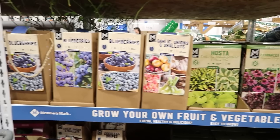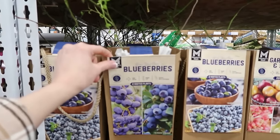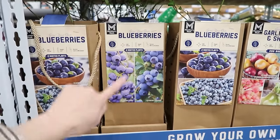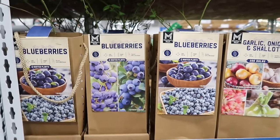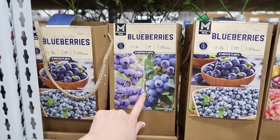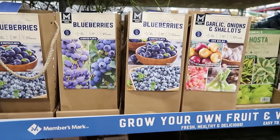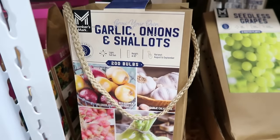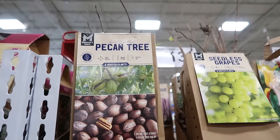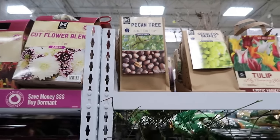Let's get our gardens ready — look at this! They have a blueberry plant. I would totally plant blueberries. Growing up back east we had wild blueberries everywhere and I miss that so much. So two rooted plants. You could do grapes, garlic, onions, shallots. You can grow a pecan tree — or do you call it pecan? Let me know in the comments.